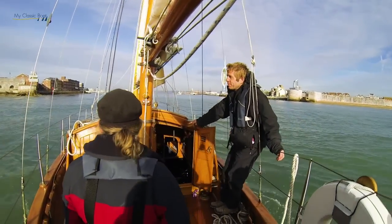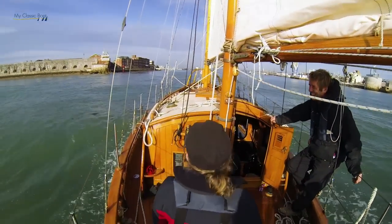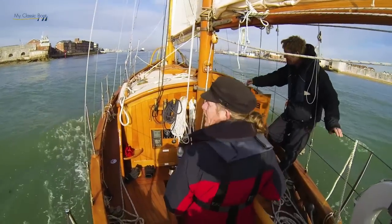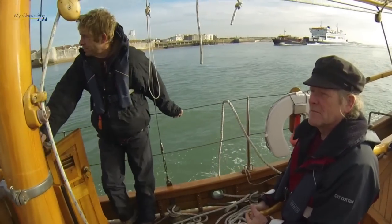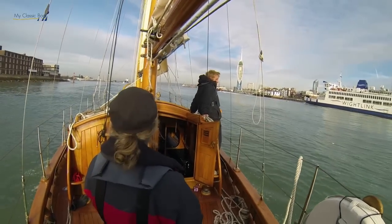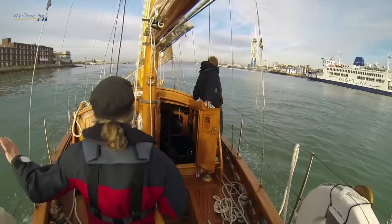Eventually we got her down to Greenwich and rigged her there. Then from Greenwich we sailed — not in one go, but over a period of time — all the way down to the Isles of Scilly, the birthplace of her namesake, Neda. We had a lovely holiday there with fantastic weather and sailed back. That was her maiden voyage really, and she behaved perfectly.